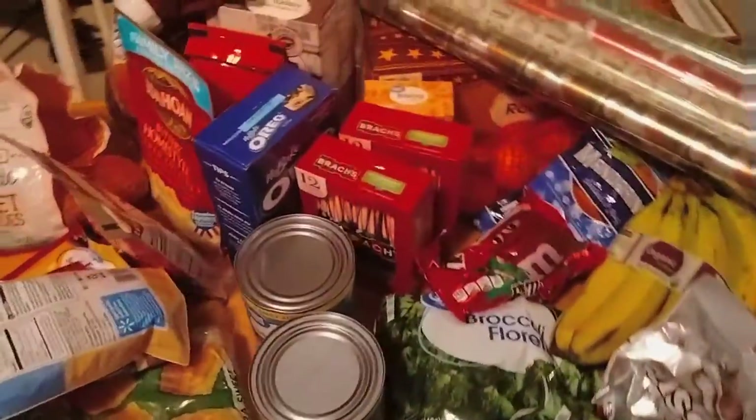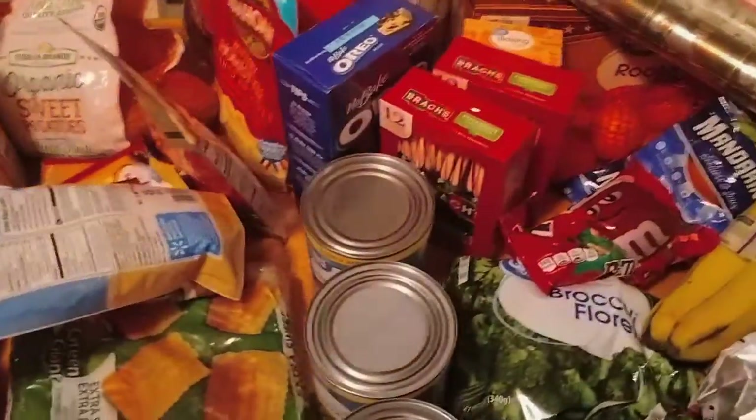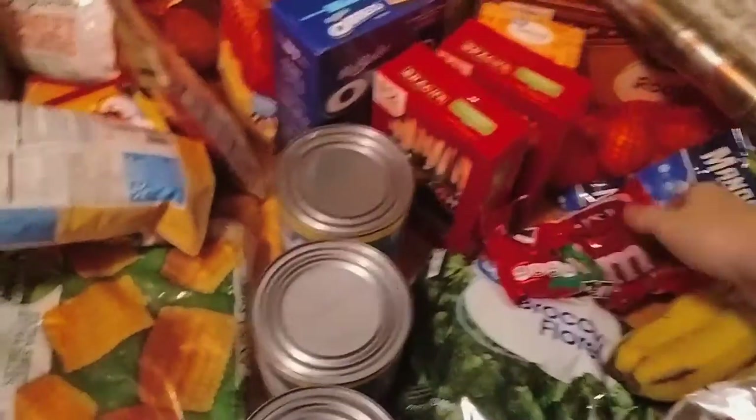Thank you for watching! I have a new Walmart grocery haul and I have a lot of stuff for Christmas.